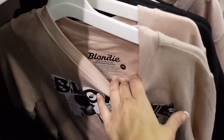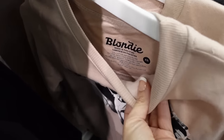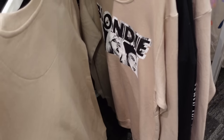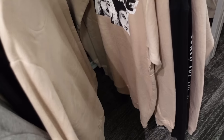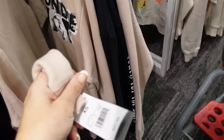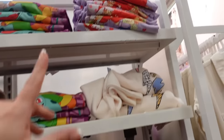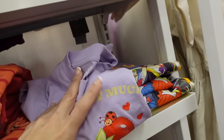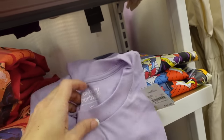Also seeing some new graphics. This one has that crew neckline, it's a soft fleece, drop sleeve, ribbing at the bottom — it's not too oversized — with that same detailing in the back. It's the Blondie graphic, this one is $21.99. Also seeing a new little Strawberry Shortcake tee — looks like this one's $12.99.